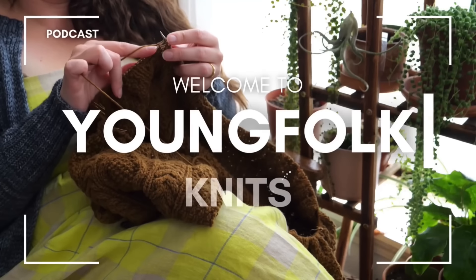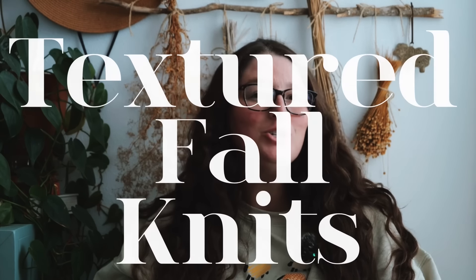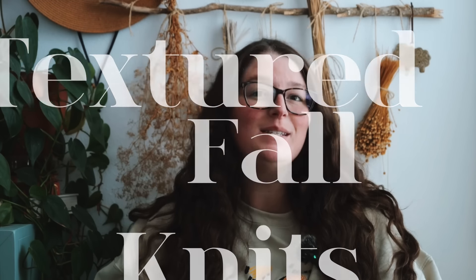Hello y'all and welcome back to Young Folk Knits. Today I'm going to chat all about textured fall knitting patterns, specifically some newer ones that have been recently released. So stick around and let's round up some patterns.